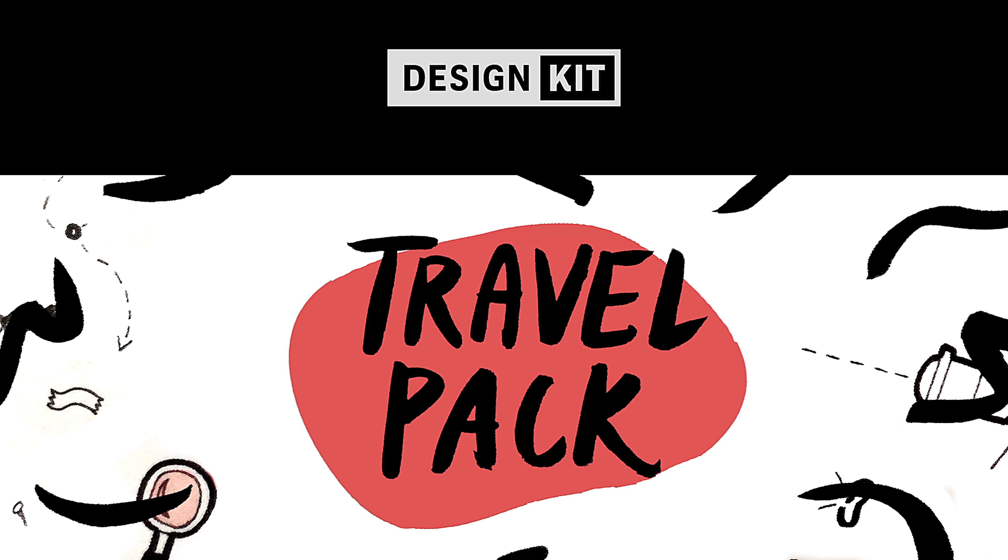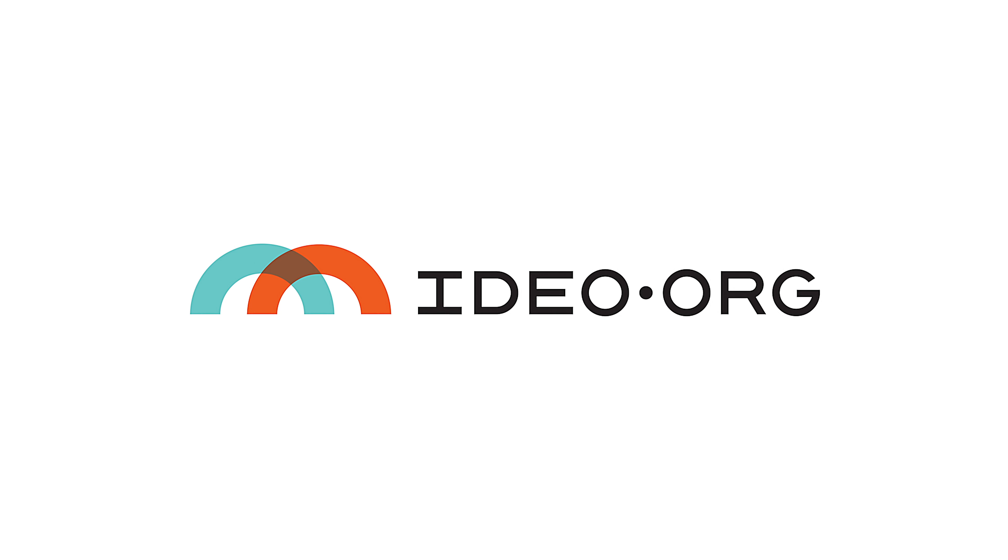Gathered from our experience designing in the field, the exercises in the Travel Pack are designed to help create new, inspiring solutions to even the toughest challenges.